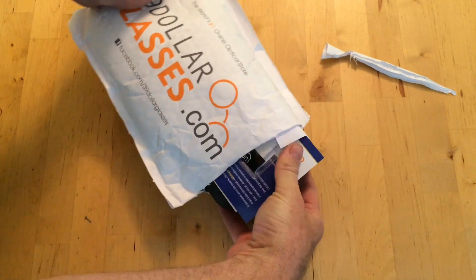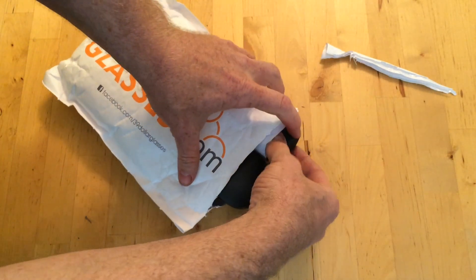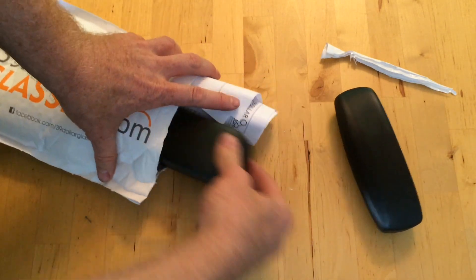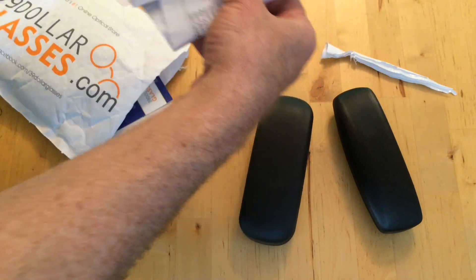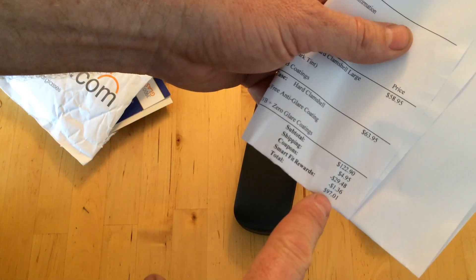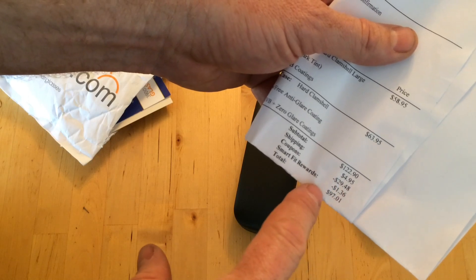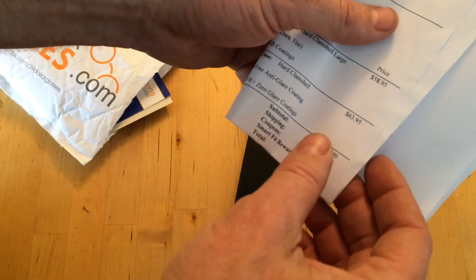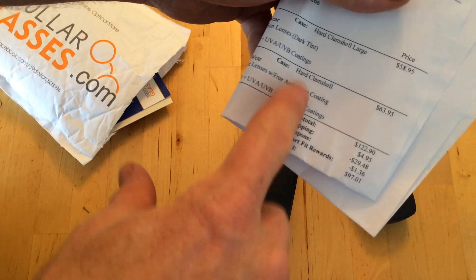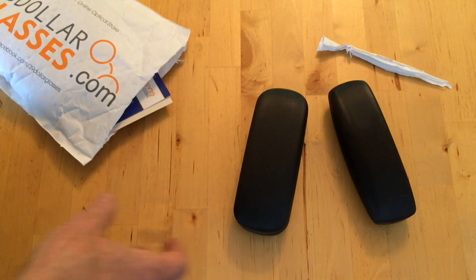They will upsell you, but you should always look for a coupon code. I used a coupon code and got two pairs of glasses — if we look at the bill, it comes out to $97.01. I got about 30 bucks off, so they're really $50 glasses because I upsold them some — I got the anti-glare coating and tinted lenses on my sunglasses.